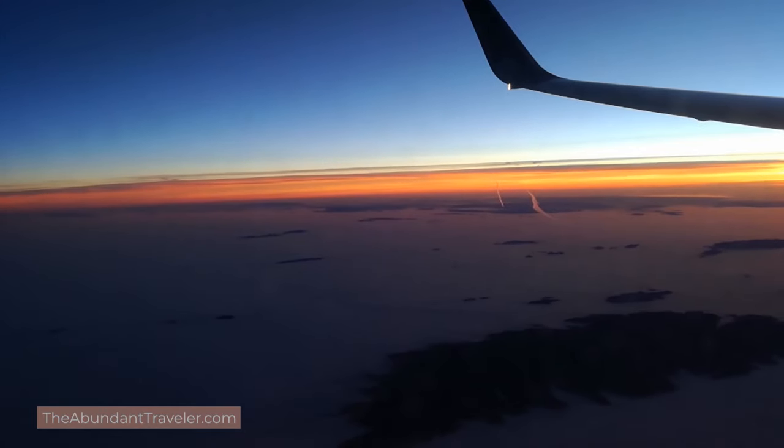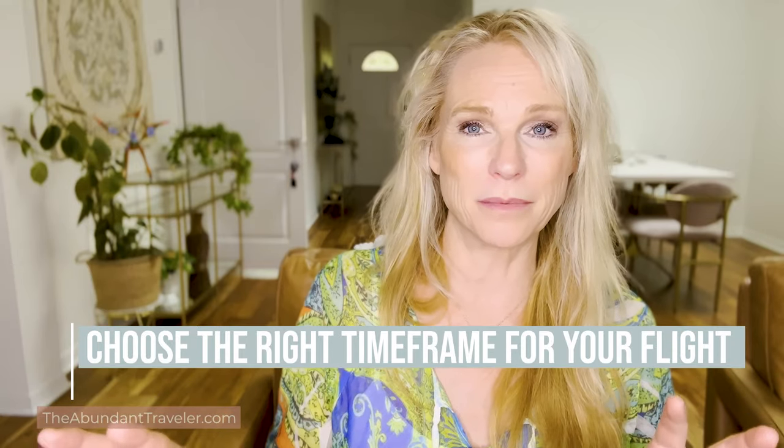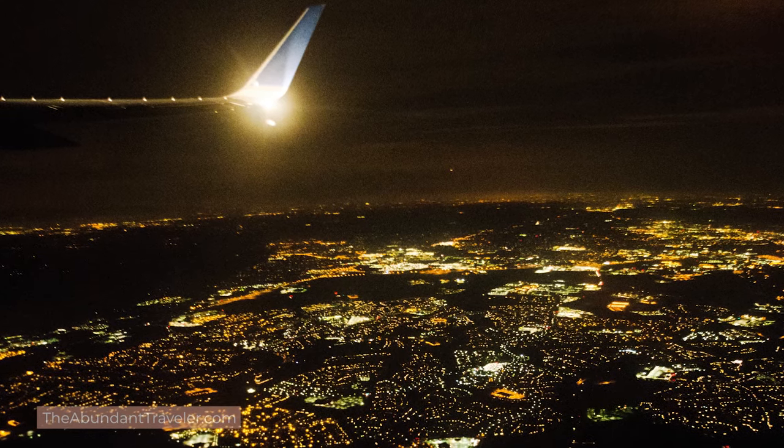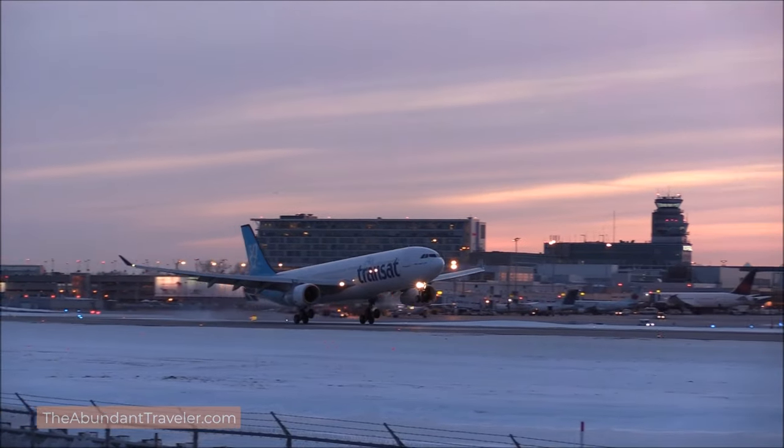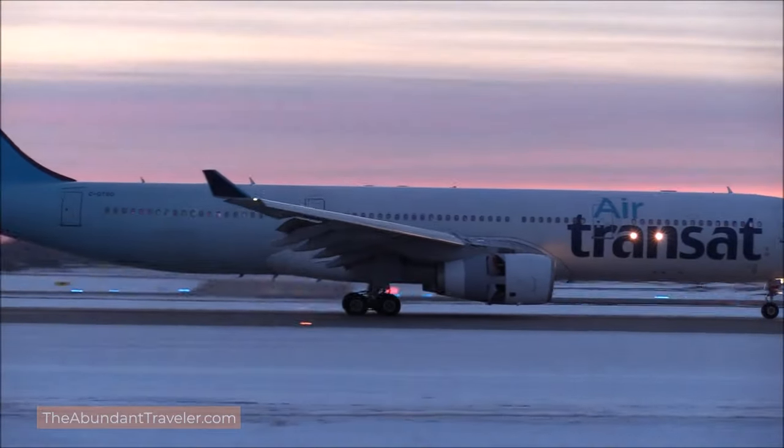In addition to choosing the right seat, you want to choose the right time frame for your flight. When I fly to Europe from Texas, I prefer flying from Dallas rather than New York or Miami, because I want enough time for a good night's sleep. Flying Miami to Madrid is only about seven hours — by the time you take off, you've only gotten maybe three hours of sleep before they want you to have breakfast. I prefer an eight and a half or nine hour flight so I can actually get six and a half to seven hours of sleep. I do much better with that extra time to rest.